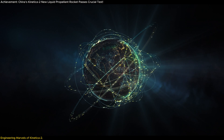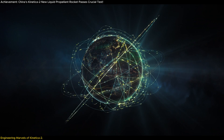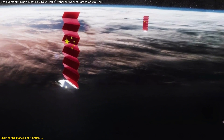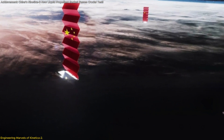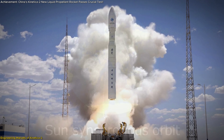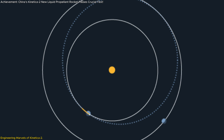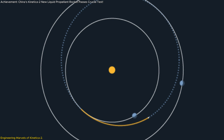This level of capability is crucial for China's plans to deploy and maintain large satellite constellations like the Qiangfan G60 mega-constellation project. The rocket's design ensures that it can launch into various orbits, including sun-synchronous, low-earth, and transfer orbits, making it a versatile tool for a wide range of missions.